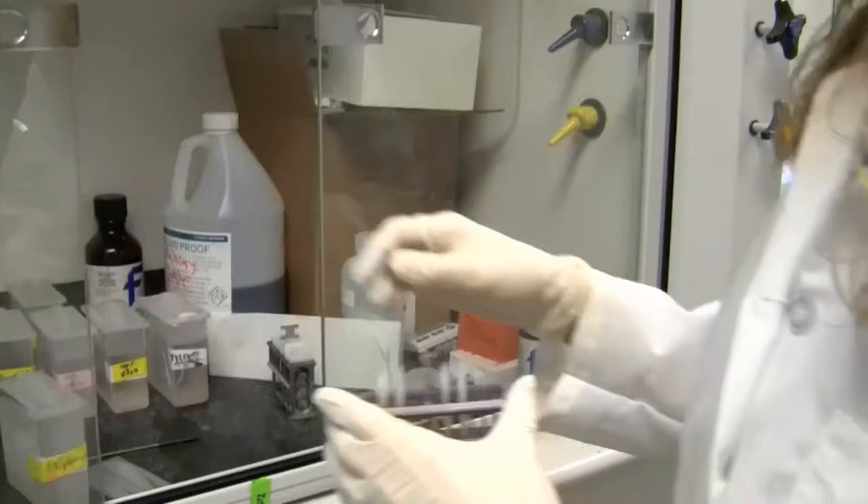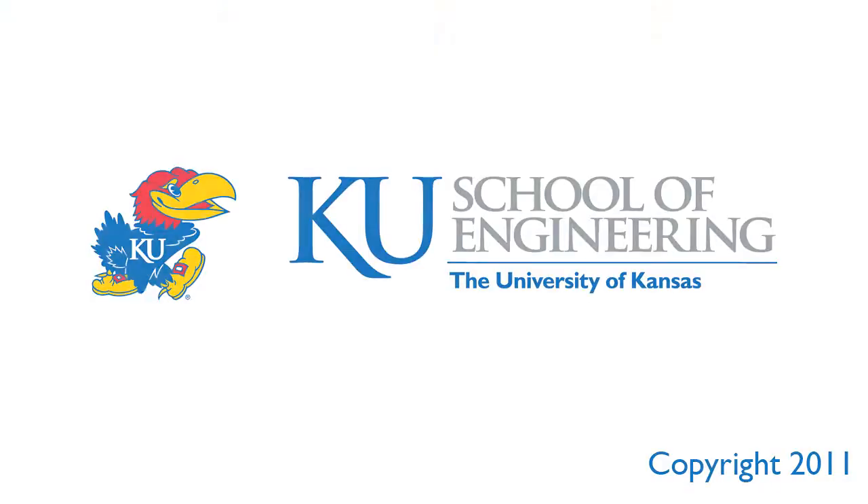Mangus is excited about the prospects of her work. It's really cool because I'm working on something that no one's ever done, so that's really exciting to me. For the KU School of Engineering, I'm Cody Howard.